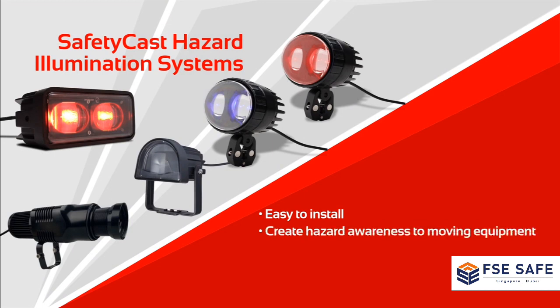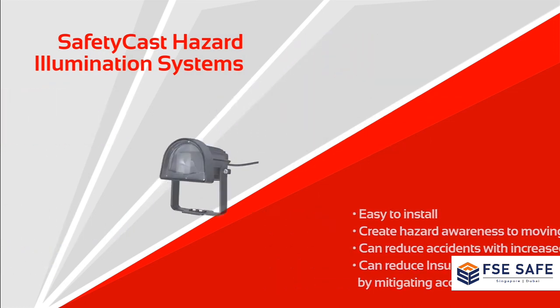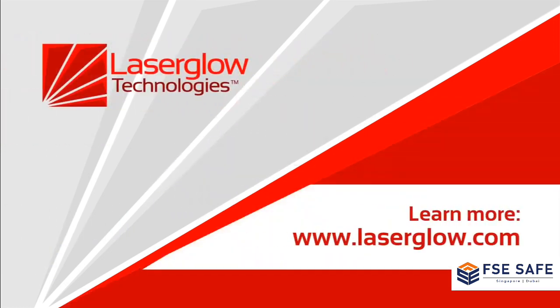The Safety Cast Hazard Illumination Systems are easy to install on any forklift, create hazard awareness to moving equipment, can reduce accidents with increased awareness, and can reduce insurance claims by mitigating accidents. To learn more about our forklift safety solutions, please visit LaserGlow.